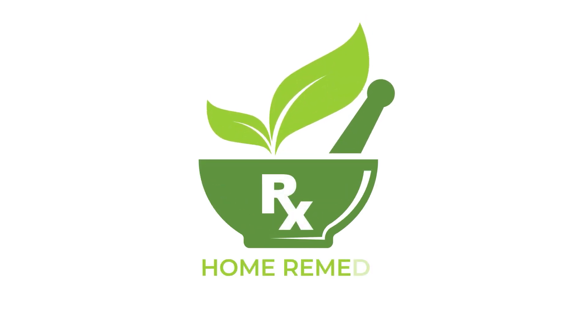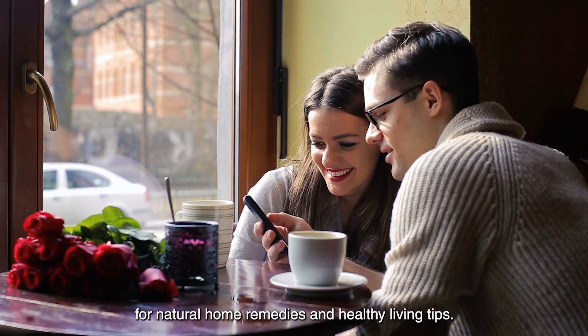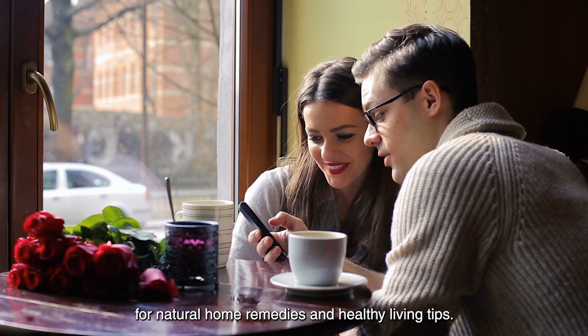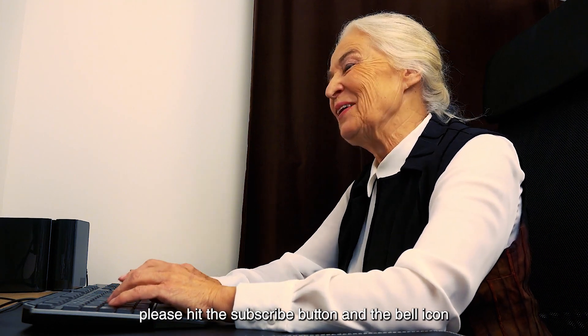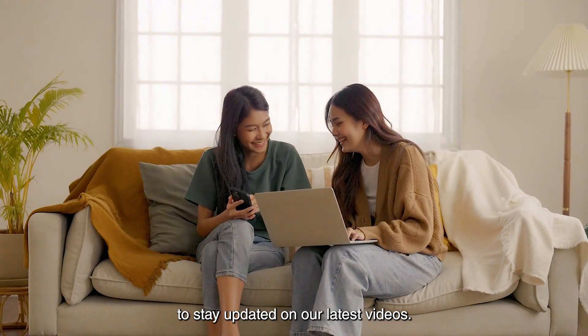Hello everyone, and welcome back to our channel, Home Remedy Rescue, your source for natural home remedies and healthy living tips. If you're new here, please hit the subscribe button and the bell icon to stay updated on our latest videos.